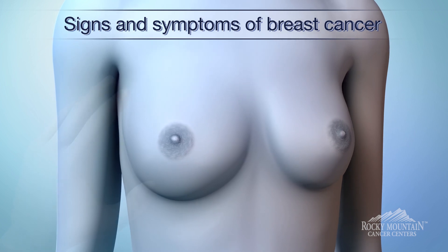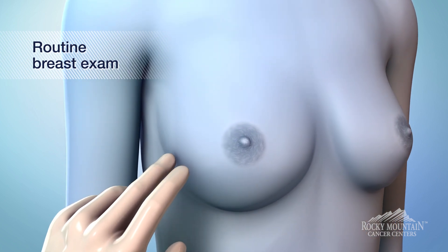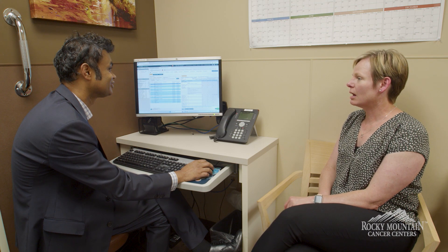If you do have symptoms, usually you feel a lump — it can be a small size and over a period of time that can grow. Sometimes you can get pain, you can get dimpling of the skin, you can get nipple retraction, you can get a bloody discharge from the nipple as well. So if any of those symptoms are arising, that would be signs to look out for.